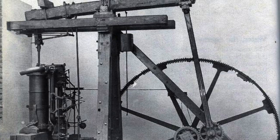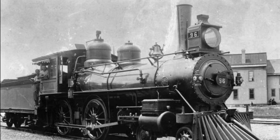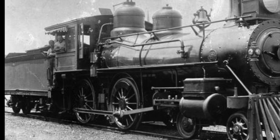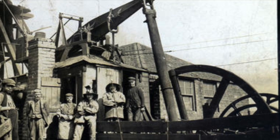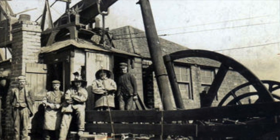The steam engine was one of the great inventions of the Industrial Revolution. It was the invention that made travel faster, work easier, and the transportation of goods more efficient than ever before. Originally designed to pump water from mines, the steam engine was far more effective at generating energy than their earlier wind and water counterparts.